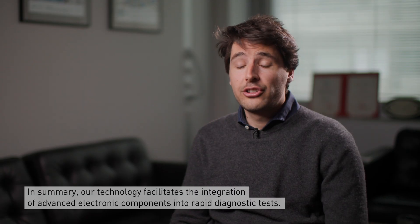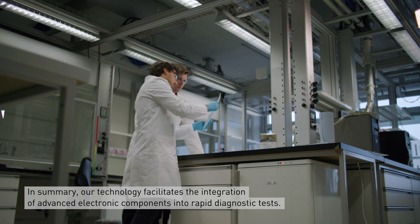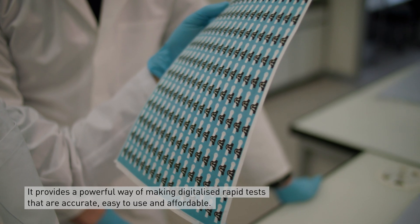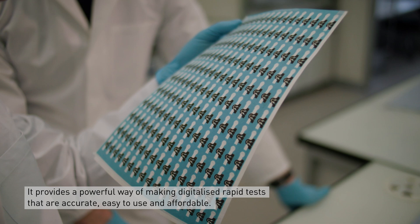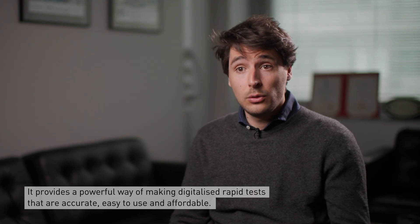In summary, our technology facilitates the integration of advanced electronic components into rapid diagnostic tests and provides a powerful way of making digitalized rapid tests that are accurate, easy to use, and affordable.